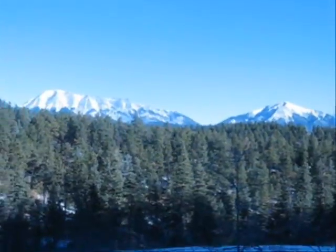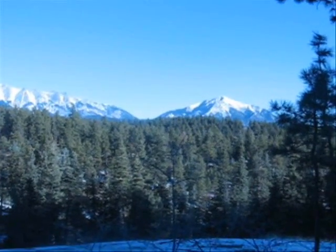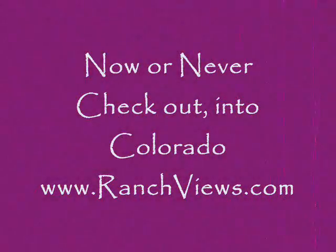There are views of the Spanish Peaks on this lot. Here are your mountain views.